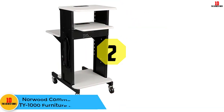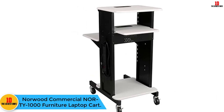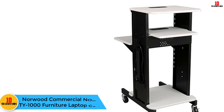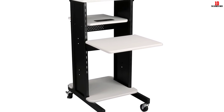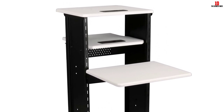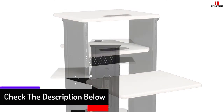At number 2, we have the Norwood Commercial NorTi 1000 Furniture Laptop Cart. If you move from one place to another with your computer or laptop, this laptop cart will help you do that. It has 4 casters where 2 are lockable to provide stability while also keeping it movable. It is made with a coated steel frame and MDF core that are strong enough to keep serving you for a long time.